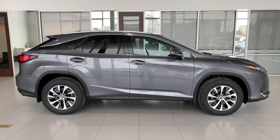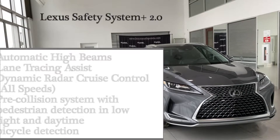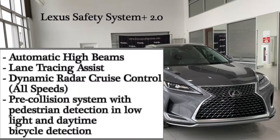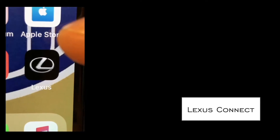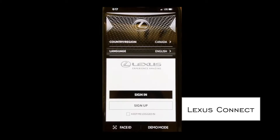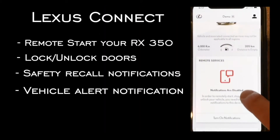Lexus RX350 has added new levels of convenience and safety with the new 2020 model. Lexus Connect lets you easily remote start your vehicle with your smartphone, lock and unlock your doors, and so much more.